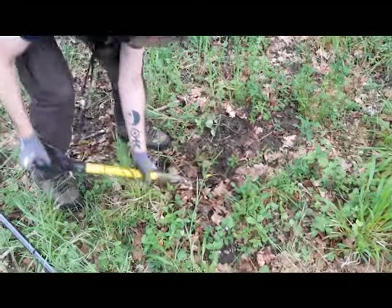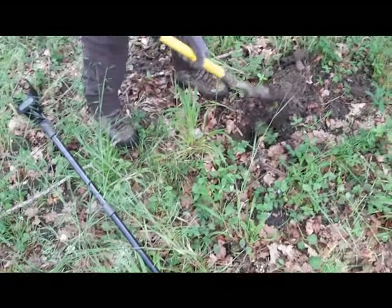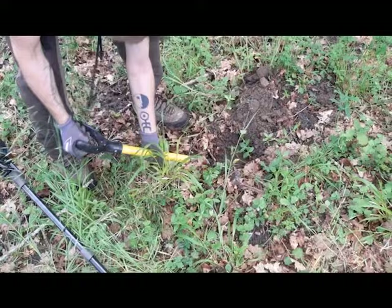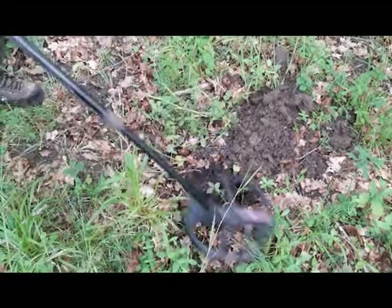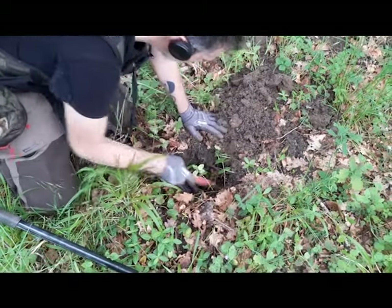Bonjour à tous, bienvenue sur Palom.org. Aujourd'hui, c'est une séance de détection. Je m'appelle Rédéric, qui est venu avec son outil, son détecteur, pour essayer de trouver des petites choses dans le sol à la palombière. C'est toujours intéressant, c'est assez prenant comme activité.